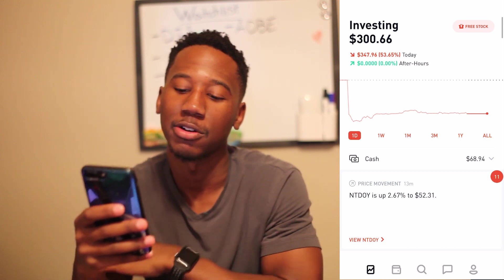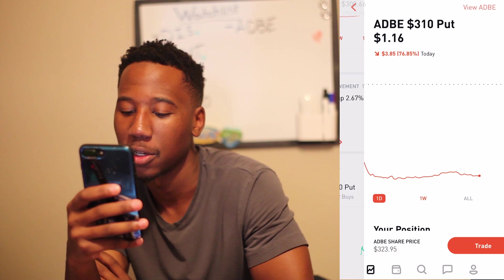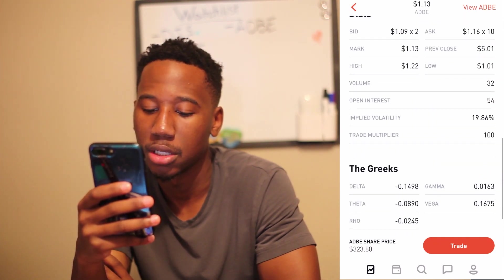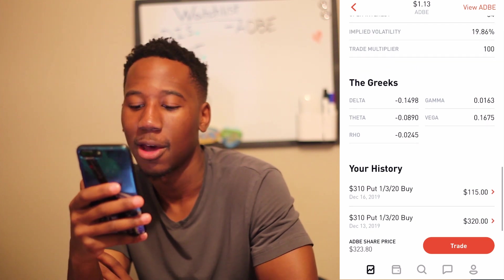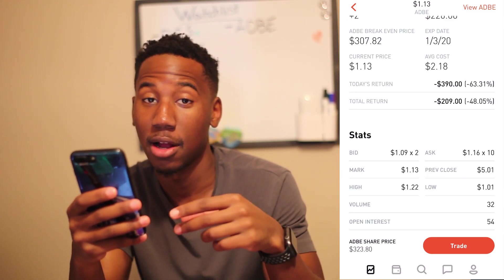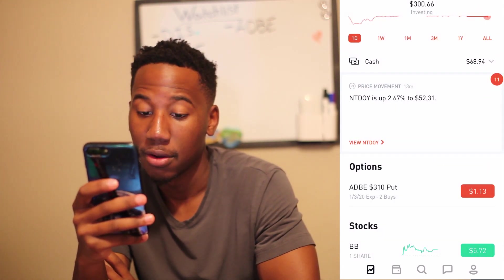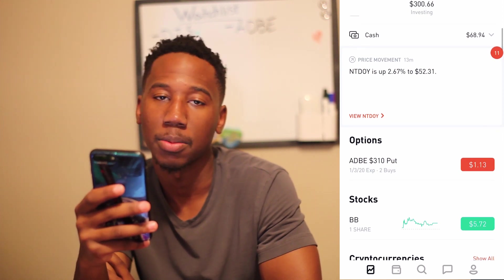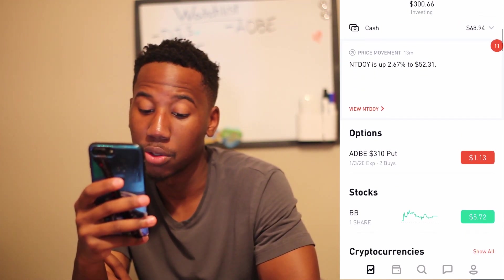On Friday I bought an Adobe put for $320, and then today I bought another one at $115 to scale in. I'm down $2 on the one I scaled into, but the Adobe put is for January 3rd at the $310 strike, so I'm not really rushing it.